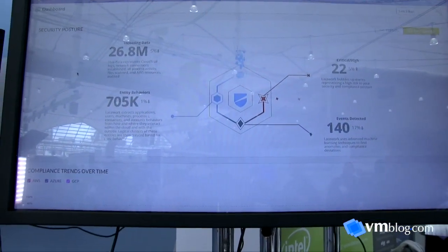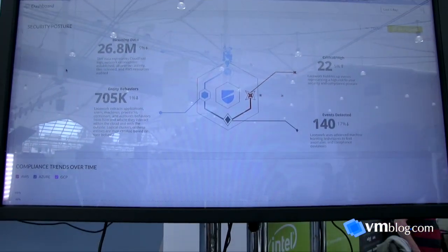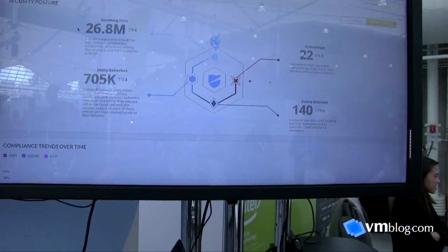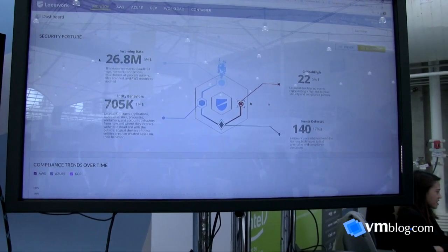Ryan is going to walk us through a demo today, showing the visibility and security that Lacework can achieve in a Kubernetes environment as well as any on-prem or cloud environment. Lacework was founded around the ethos that security in the cloud is a big data problem — only compounded by the adoption of microservices and orchestration like Kubernetes. We're a big data engine designed to ingest huge quantities of data, make sense of it, and provide visibility into everything happening in your environment.